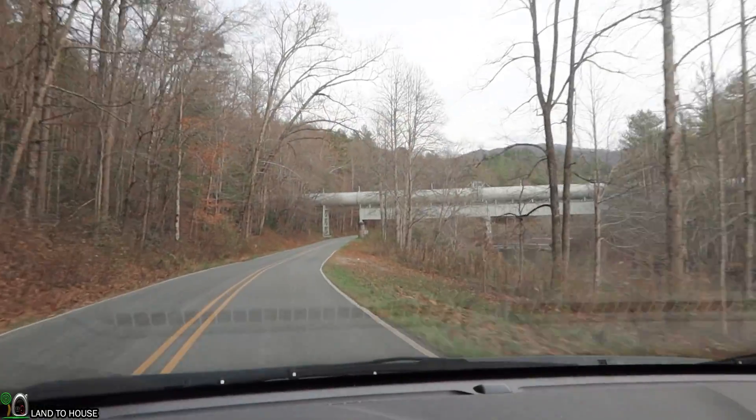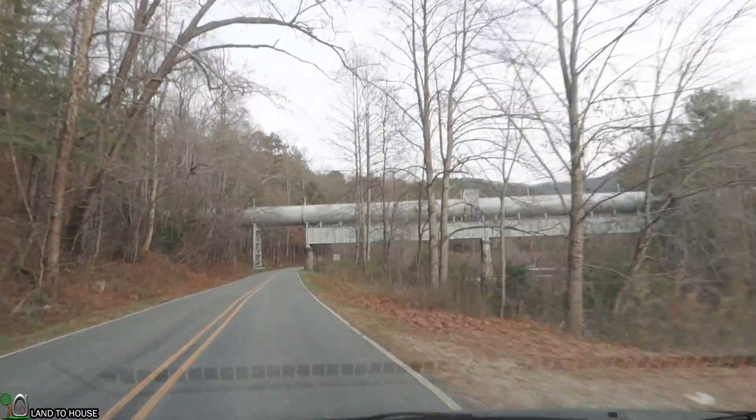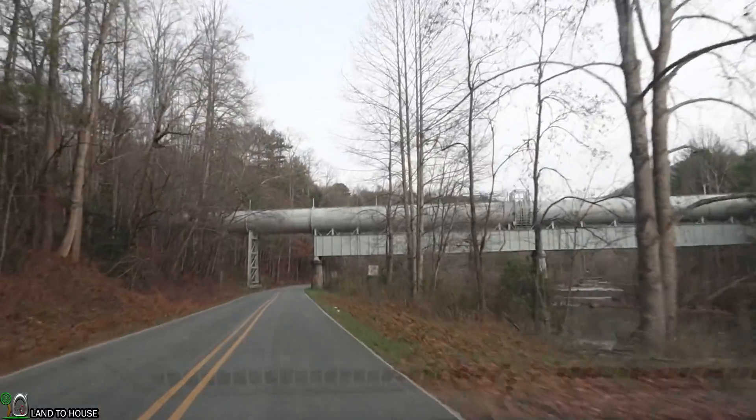All right, there's dam number one. Potentially two more to go. Hopefully I'll make it all the way to Fontana and we'll see a 400 foot tall dam. Let me hop back to the car. I'll try to get a quick shot of that penstock going down here and then we'll head on to the next place. Here is that massive penstock. I think it's a 12 foot pipe, so a lot of water is flowing through that right there.